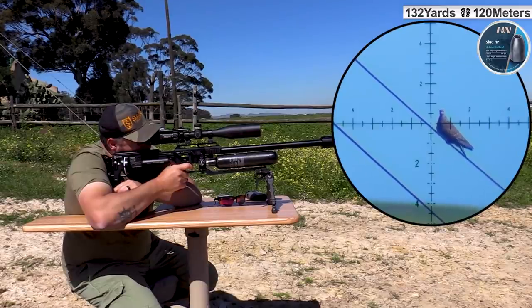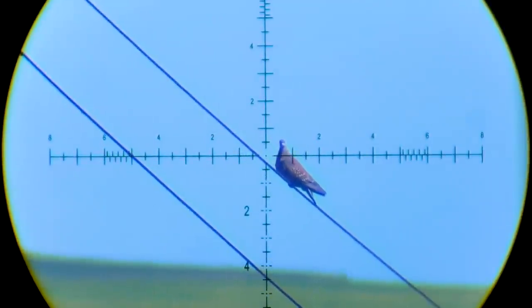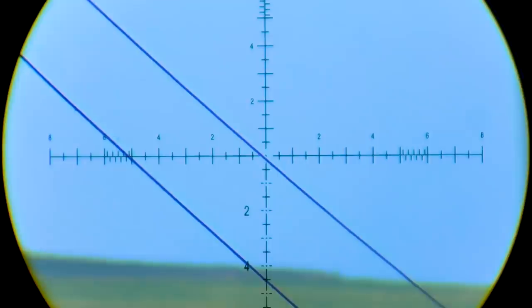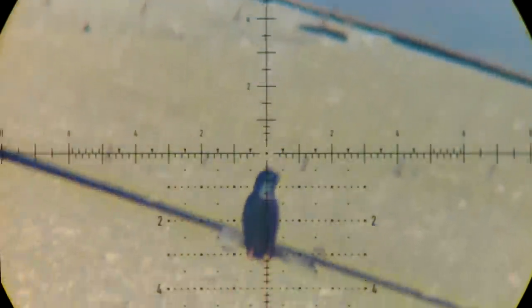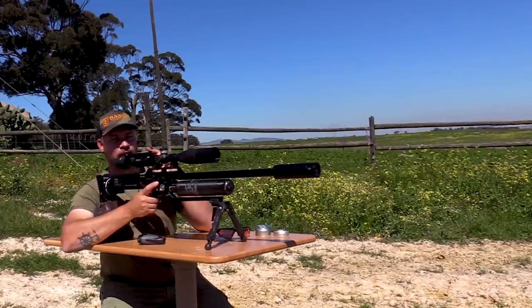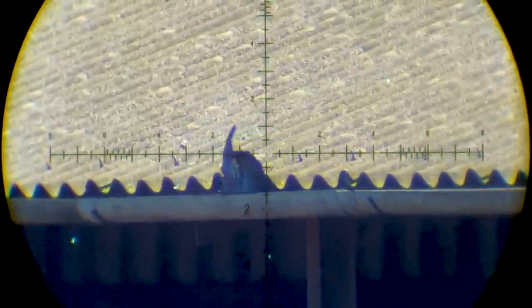Down he goes, a hundred and thirty-two yards. 54 yards down. Perfect, a hundred and twelve yards down. Smokey, forty yards.